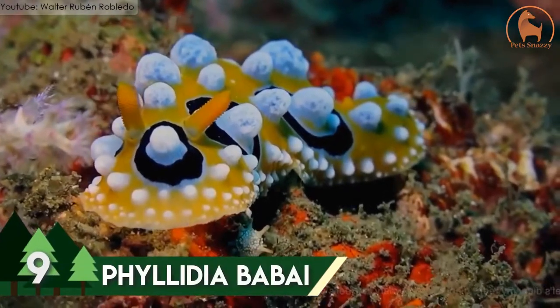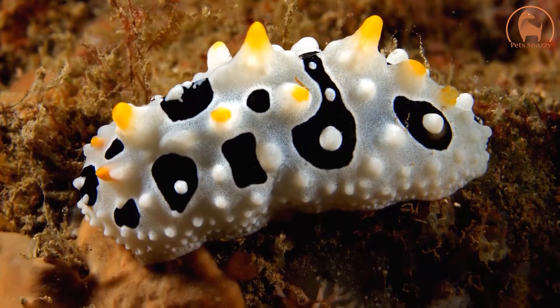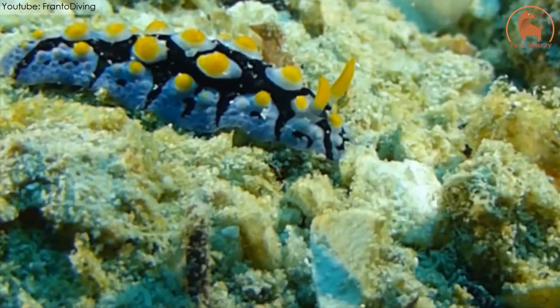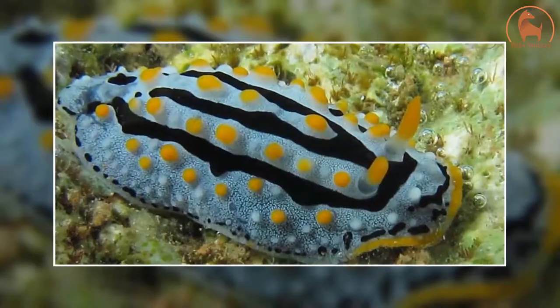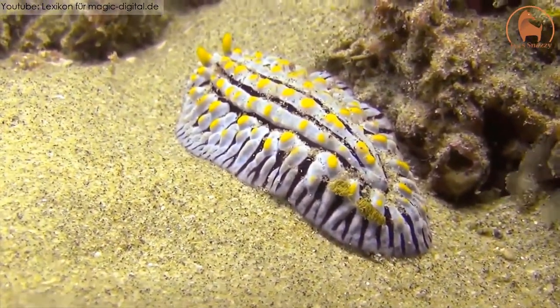Number 9: Phyllidia babe. Among the shell-less species of sea slugs is one of the most beautiful sea creatures in the world, known as Phyllidia babe. Named after the Japanese malacologist Kikituro Baba, this beautiful little creature is found in the waters of Lion Island, Australia, South Korea, and some other places.